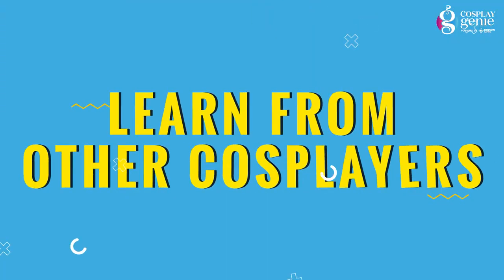Tip number nine: learn from others' mistakes. Have a conversation with cosplay community members and ask them what kind of struggles did they face in the beginning, from where to buy the best quality material at a very affordable price, and how they started cosplaying. In this way, you will save a lot of time and money.